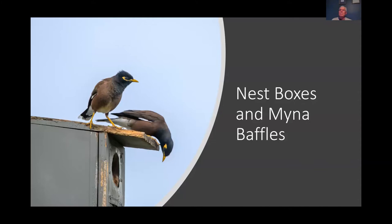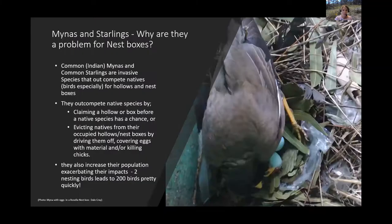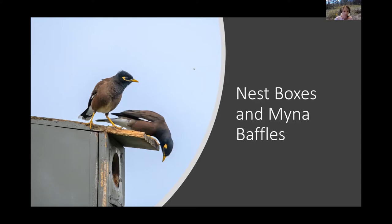Alex invites Todd to share his screen and begin his presentation on nest boxes and trying to keep miners and starlings out of them.